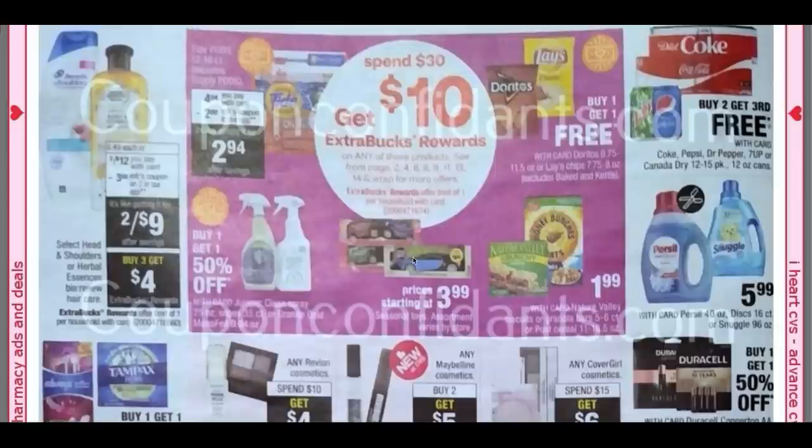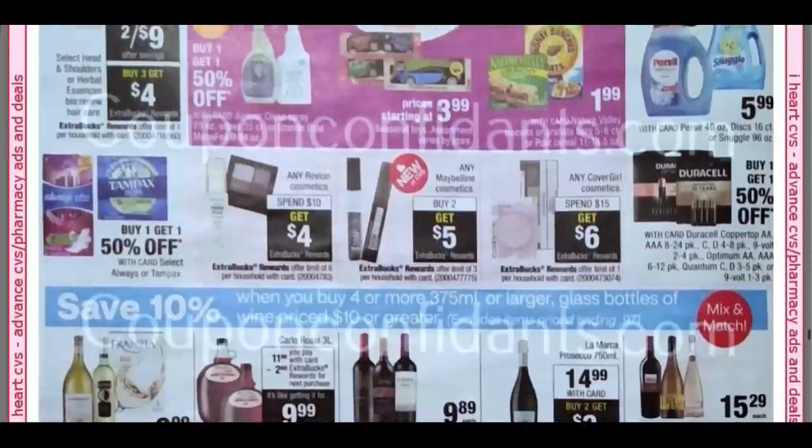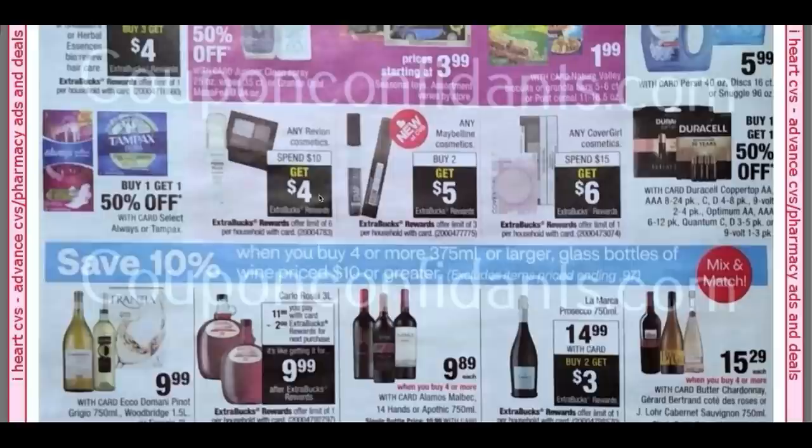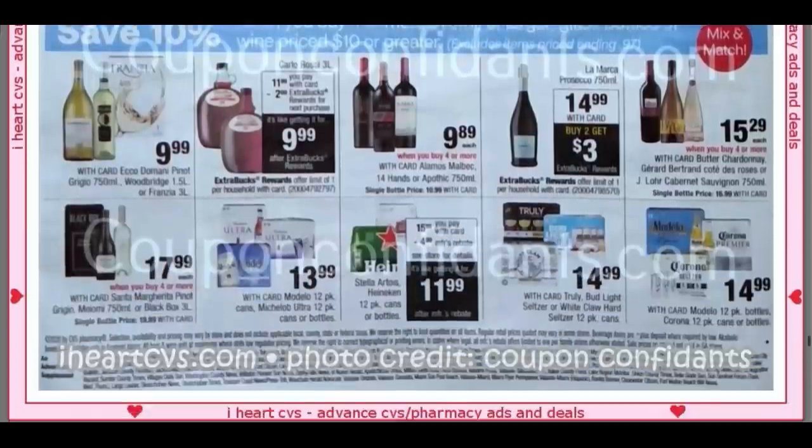And then some seasonal toys as well. Purex and Snuggle at $5.99 — looks like we're getting a Purex coupon. We're going to see some more makeup deals. Revlon, Spend $10, Get $5. Maybelline, Buy Two, Get a $5 Extra Buck. This week I got a $4 Maybelline instant coupon — that was my mystery coupon. I'm holding it for the week of the 15th. And then CoverGirl, Spend $15, Get a $6 Extra Buck.